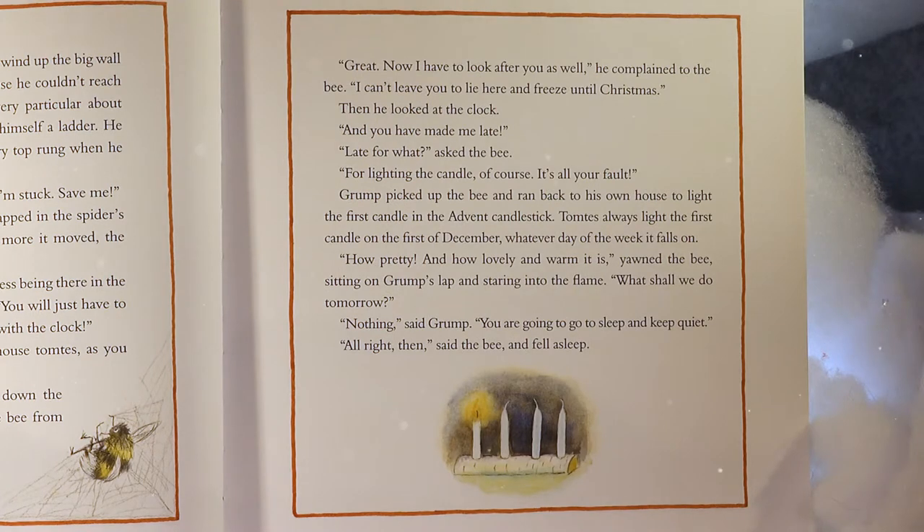'Great, now I have to look after you as well,' he complained to the bee. 'I can't leave you to lie here and freeze until Christmas.' Then he looked at the clock. 'And you have made me late.' 'Late for what?' asked the bee. 'For lighting the candle, of course. It's all your fault.' Grump picked up the bee and ran back to his own house to light the first candle in the advent candlestick. Tomtees always light the first candle on the 1st of December, whatever day of the week it falls on.